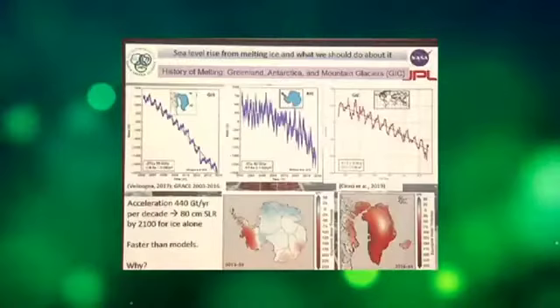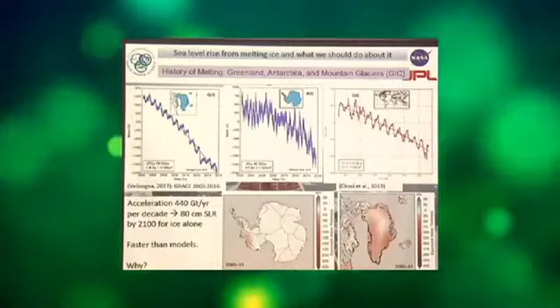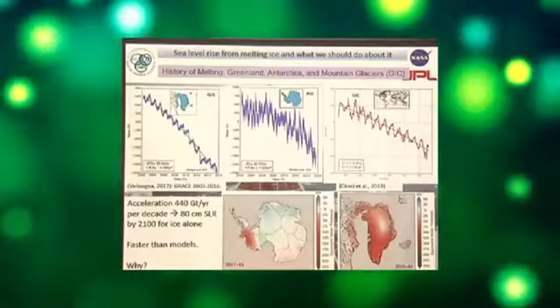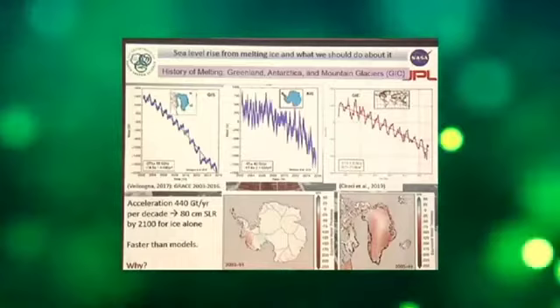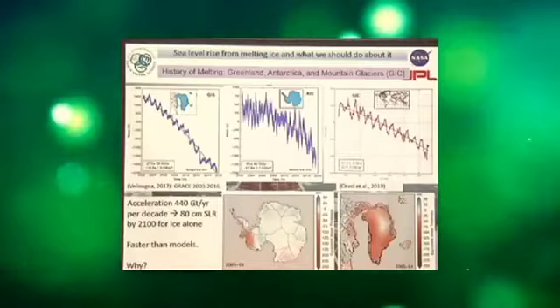GRACE can sample mass loss worldwide, and we see that acceleration in the trend. Maps showing in red the places losing mass reveal this is affecting the entire Greenland ice sheet and mostly Western Antarctica, with some signal in the south. If we extend the current acceleration to the end of the century, we get 80 centimeters of sea level rise. My take is that the ice sheets are already on a pace to raise sea level one meter per century today, and from basic physics, this process has no reason to slow down.